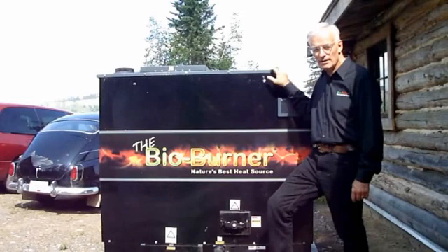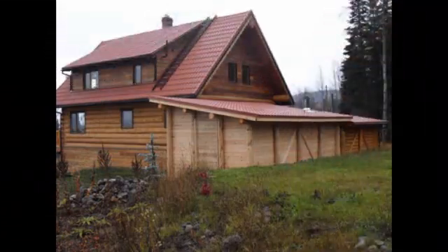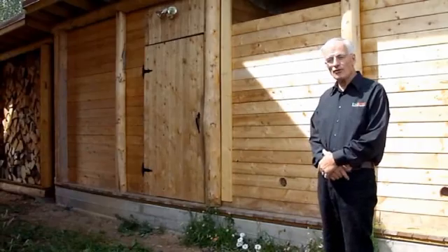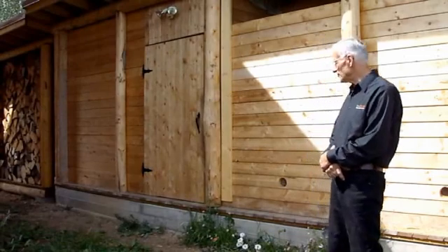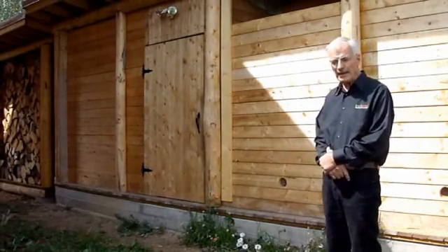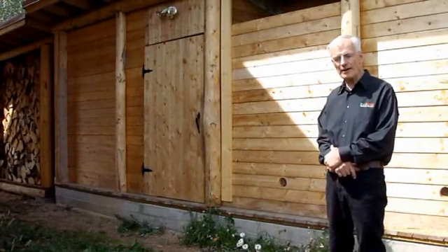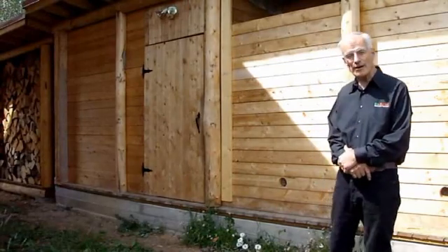I've used the BioBurner for the past two years. Let me show you. So here we are, just behind the house. You can see the boiler room where the burner is housed inside, and also the fuel beside it. Let's go right in.